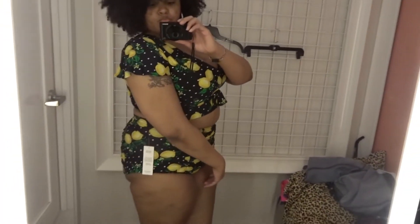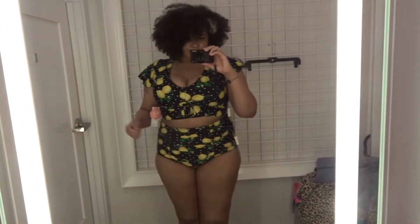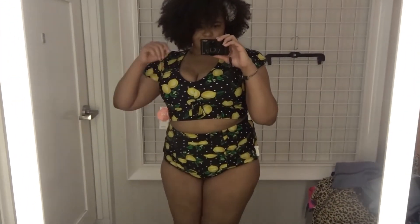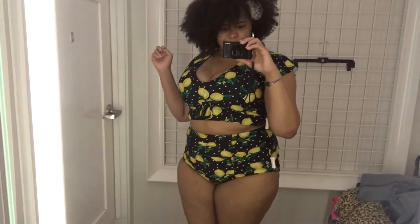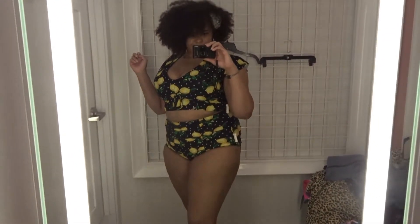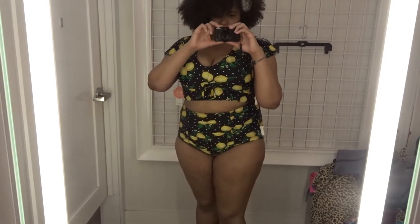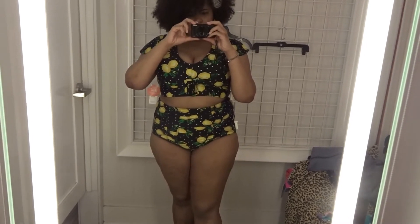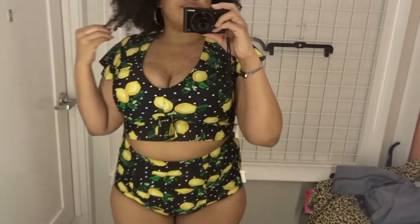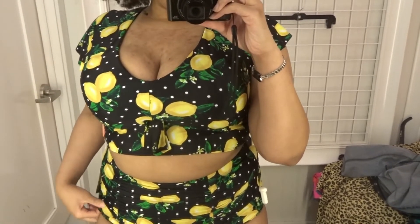I really love what I tried on and what I purchased from Torrid — this is the first time I've actually bought any clothes from them, so I will be returning to the store. Hopefully you guys enjoyed this too. I will leave all the links to these products in the description box below. Please don't forget to subscribe, like, and share this video, and I will see you all again soon — bye!